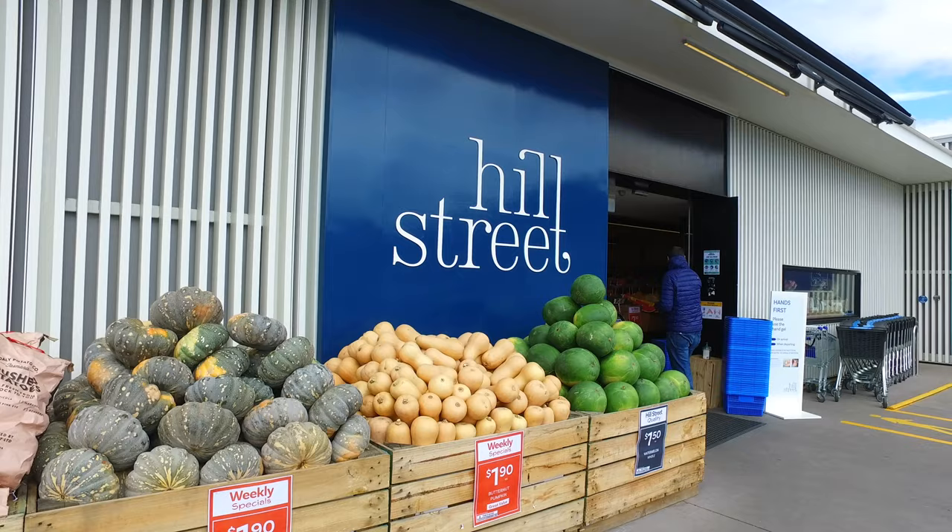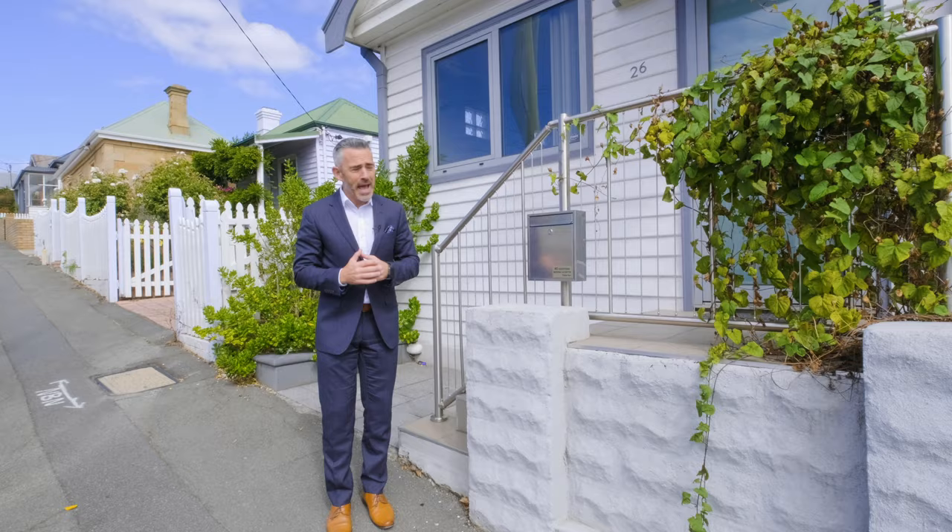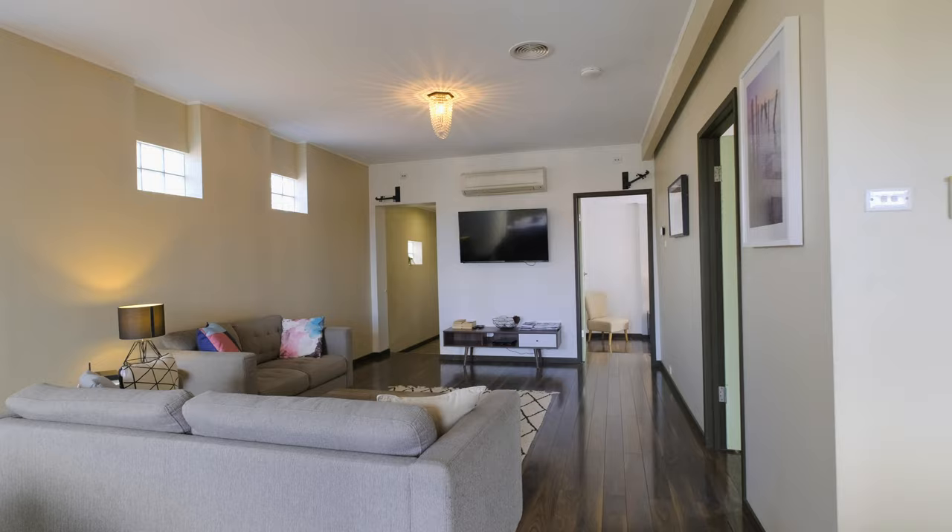Today I'm coming to you from Hill Street, right in the heart of West Hobart and only metres from the ever popular train park. The home I've got to introduce you to is an absolute gem. Let's go inside and take a look.